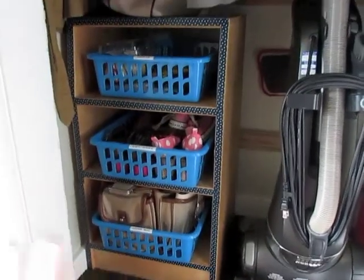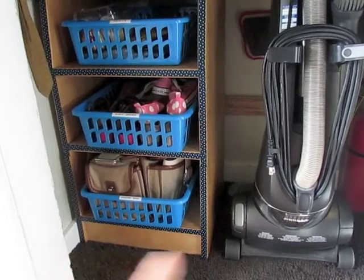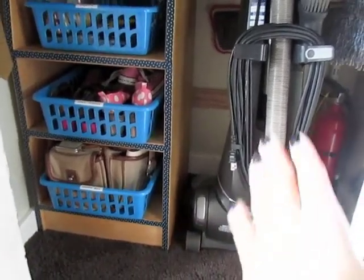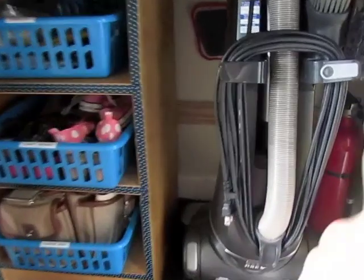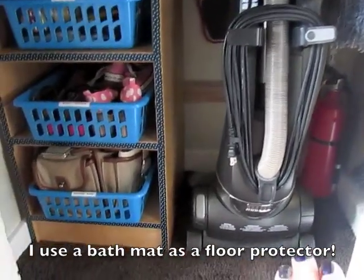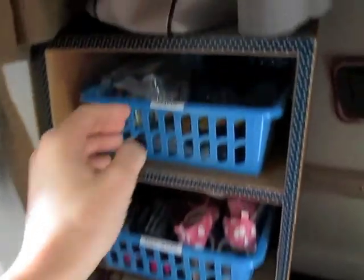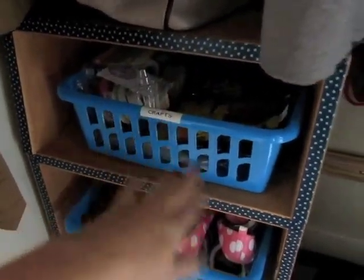We've used the shelf all different ways around the house, but it was in the basement and wasn't being used, so I just swapped something else out for it. Now it's the perfect piece for this closet — I don't know why I didn't think of this sooner. Everything that was cluttering up the bottom now has a place to go. It still left plenty of space for our vacuum, a fire extinguisher, and nothing else is cluttering up the floor.